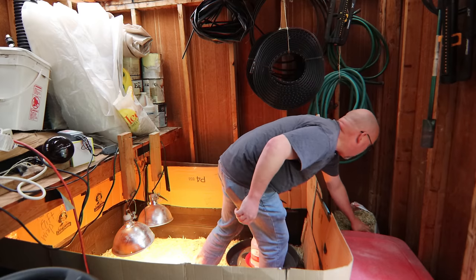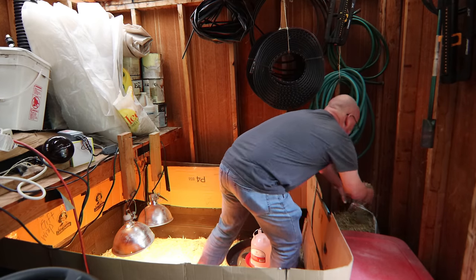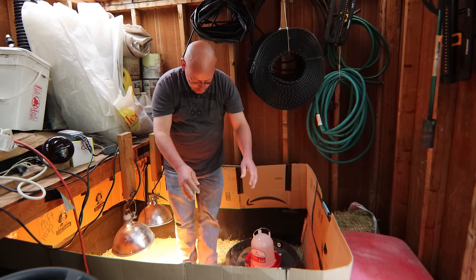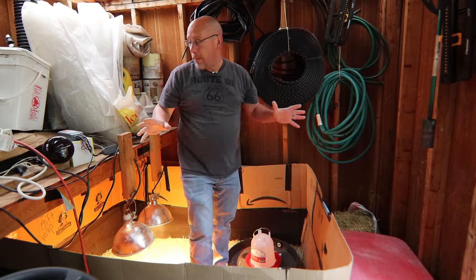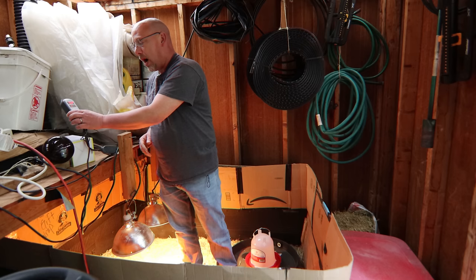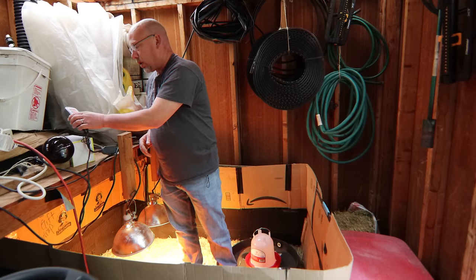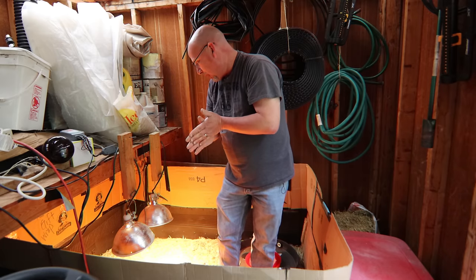I've still got over half a bale of hay here, so I've got plenty to just break up and throw in and give them some room to scratch around. I've just turned the heat lights on and they're already up to about 70 degrees at the bottom right underneath the heat lamps, and it's still climbing. I think we're set up and going to be just fine with the height of the heat lamps themselves.